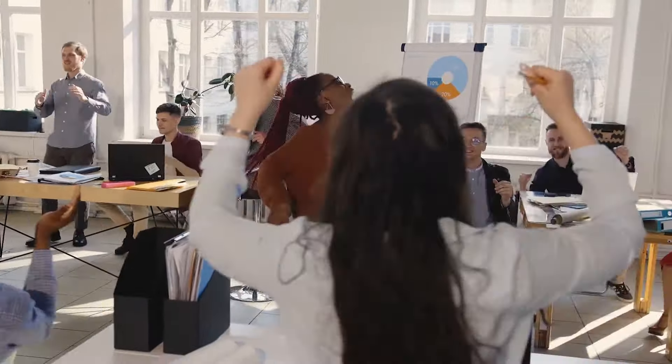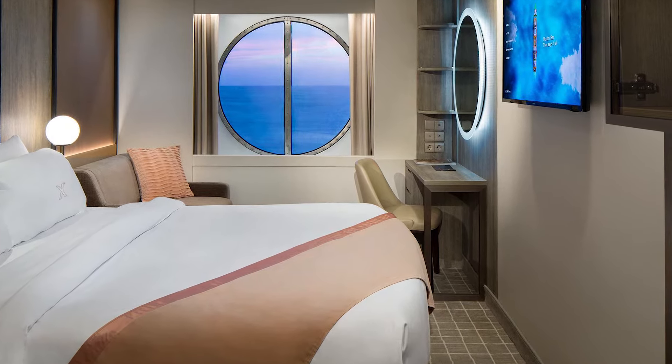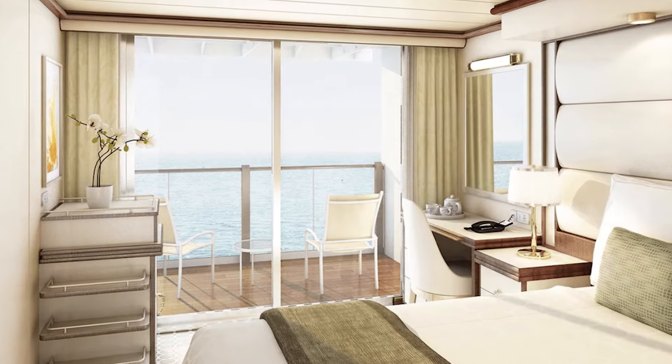There are upsides and downsides to booking a guaranteed cabin. On the upside: you save money, and a lot of times you'll get a really good upgrade. For example, you book a guaranteed ocean view, but the ocean views fill up while there are still balconies left — you can end up in a balcony room at that ocean view price. That's a free upgrade. With a guaranteed room, they can move you up in cabin categories, but they can never move you down. You're guaranteed at that level.